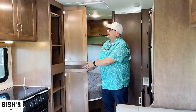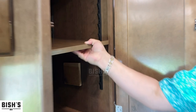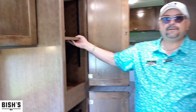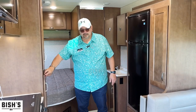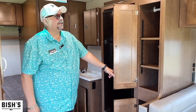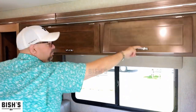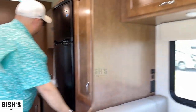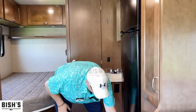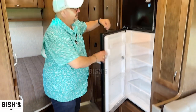There's more pantry storage here, and I really like how they do this. A lot of cheaper units just screw the shelves in, but these are adjustable, so whatever size you need — whether it's a box of cereal or anything else — you can maximize your storage. That's the name of the game when you're not in a big 40-foot motorhome. You even get storage up top, and there's a drawer underneath the fridge for pots and pans.